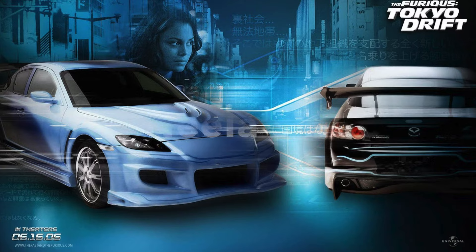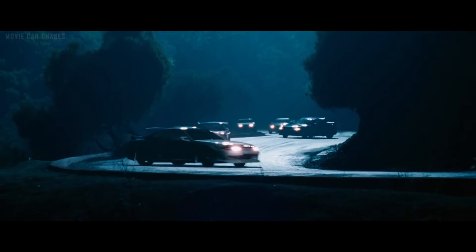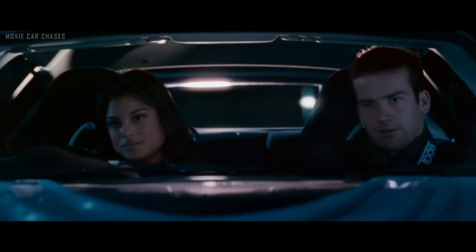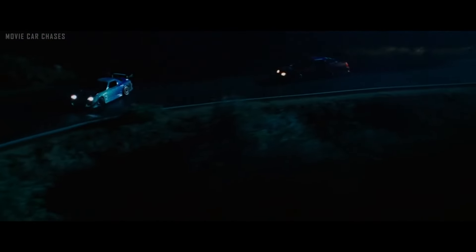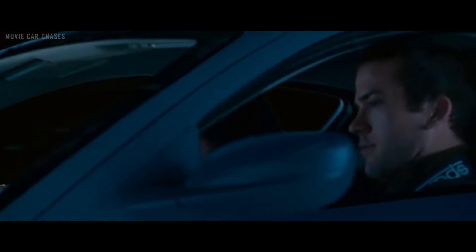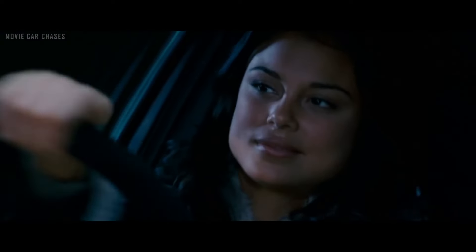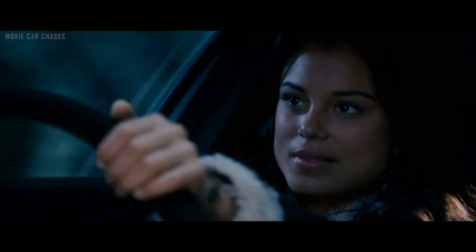Next up is Neela's RX8. The 2004 Mazda RX8 featured in Tokyo Drift's iconic night drift race underwent significant modification, outfitted with a Greddy turbo kit and Tanabe exhaust, delivering tire-smoking drifts. Its striking appearance was accentuated by a unique paint job blending bright blue with black hues. The vehicle boasted a Veilside D1 GT body kit, along with a painted carbon fiber bonnet and a GT wing. You can still get one for around five to six thousand.